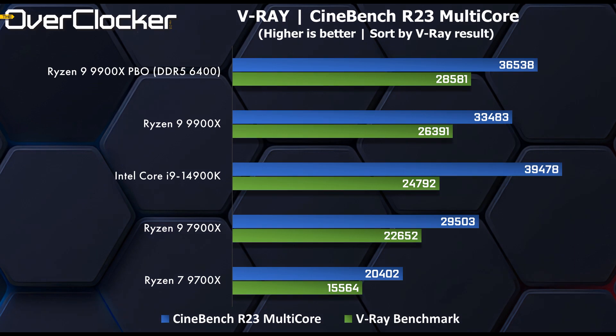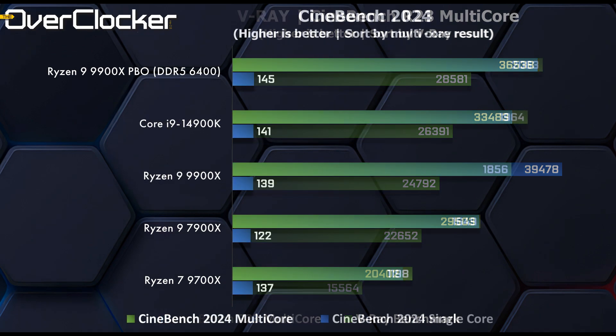Moving to V-Ray and Cinebench R23, the 9900X makes considerable gains over the older 7900X, and it's not really worth comparing it to the 9700X at all — the 9900X is particularly strong in V-Ray. In Cinebench 2024, the 9900X is again superior to its predecessor and sits rather close to the Core i9-14900K. When PBO and DRAM overclocking are factored in, it manages to eclipse the 14900K even in the multi-core benchmark, which is mighty impressive and unexpected.